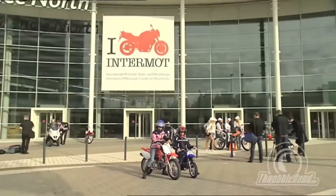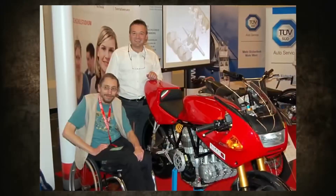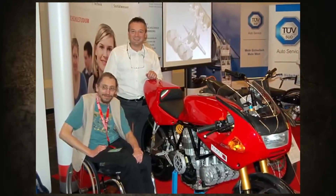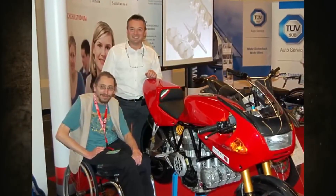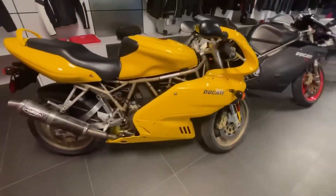Fifteen years ago, in 2010, at the Intermont Exhibition in Cologne, the German motorcycle enthusiast Dieter Hartmann Vertvini presented his Ducati Eleanor motorcycle, which was designed based on the production Ducati 900 SS.